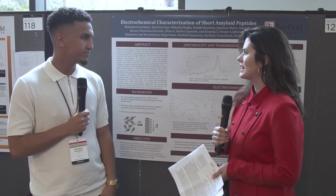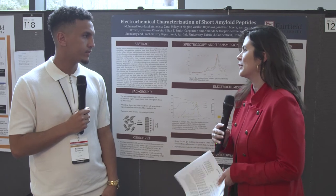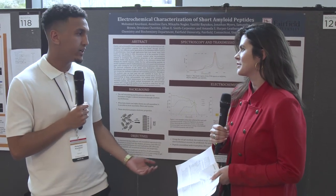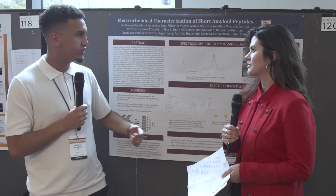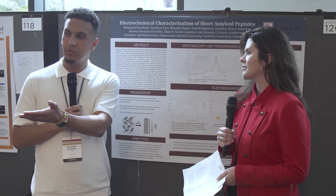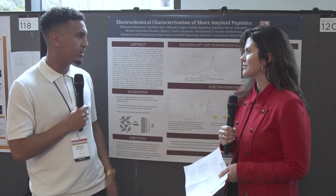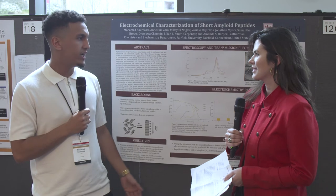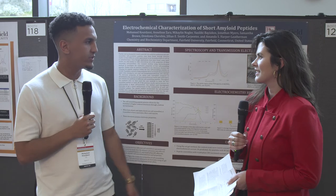Tell me why something so very dense inspired you to dive deeper into this. So when I came to Fairfield, I didn't know I wanted to do research. But the more I went to seminars and listened to people talk, I was kind of interested. And then I had my professor Smith Carpenter in Gen Chem 2, and I knew she was doing very interesting research on peptides. So I joined her lab and I just found it was so interesting — I wanted to contribute to the science field.